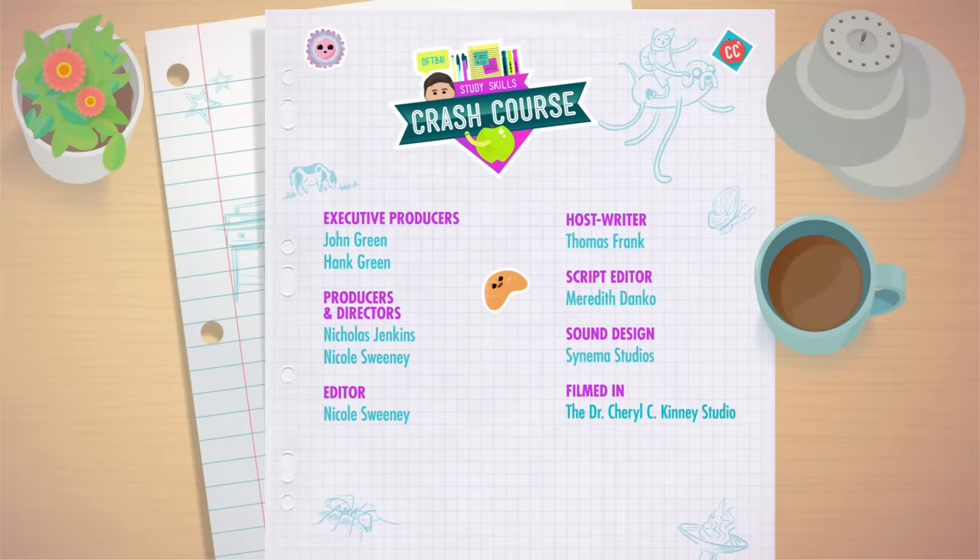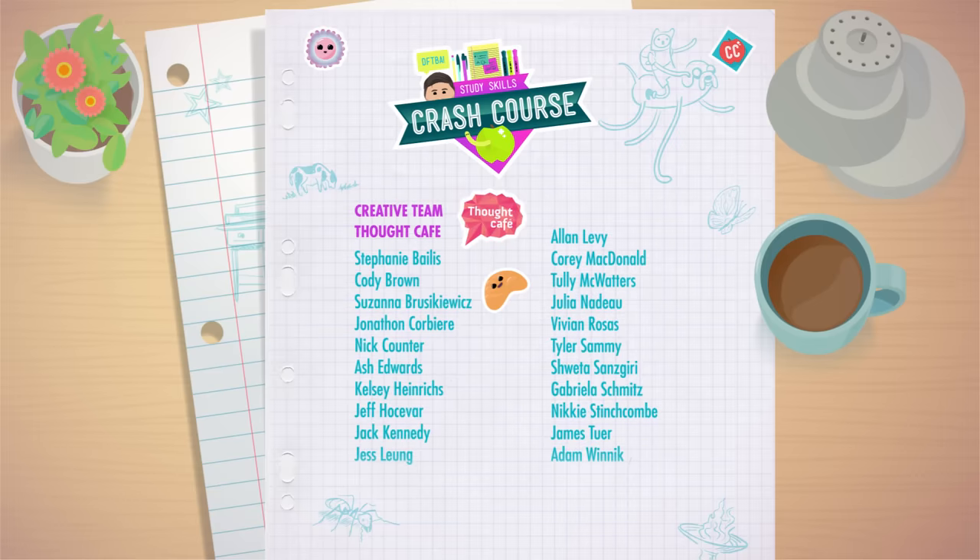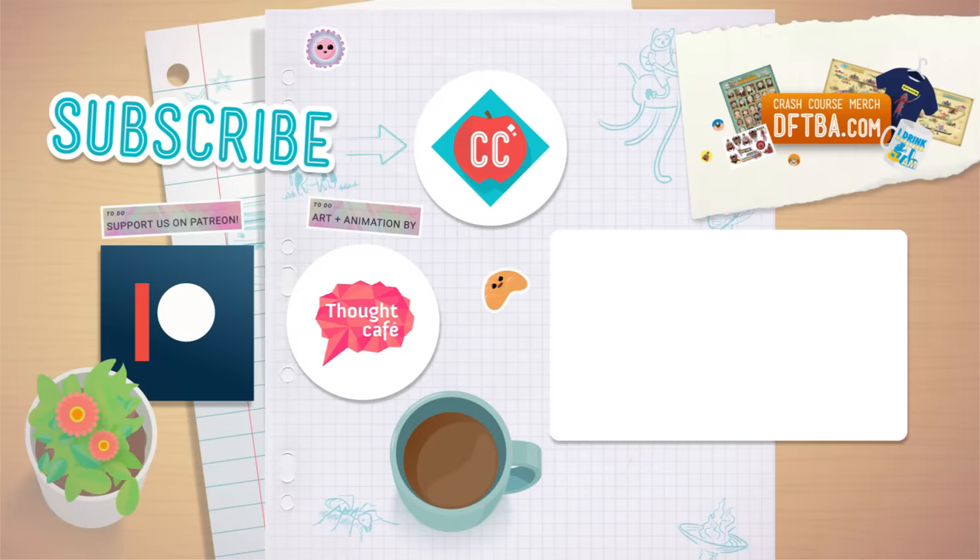Crash Course Study Skills is filmed at the Dr. Cheryl C. Kinney Crash Course Studio in Missoula, Montana, and it's made with the help of all these nice people. If you'd like to help keep Crash Course free for everyone forever, you can support the series over at Patreon, a crowdfunding platform that allows you to support the content you love. Thank you so much for your support.